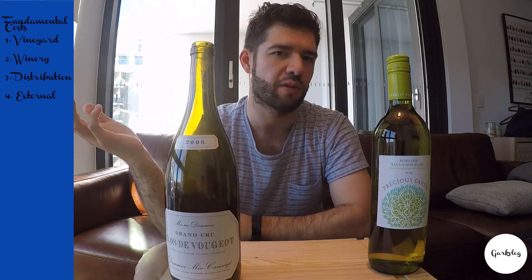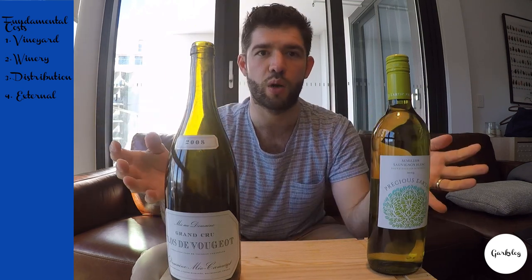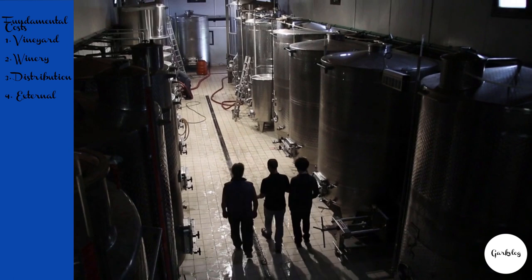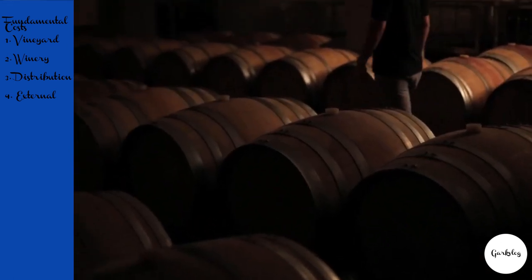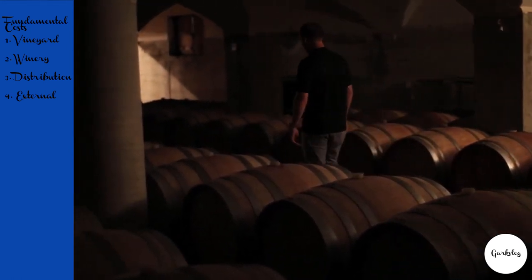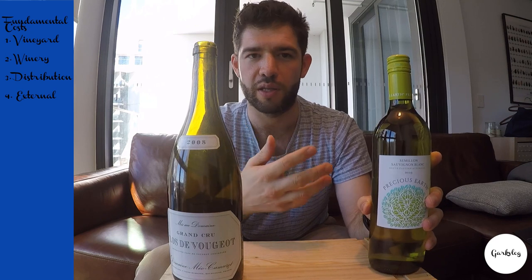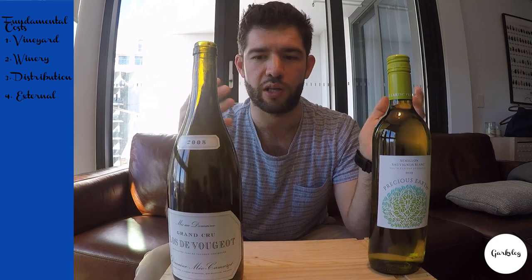That also depends on the intensity of the grapes. In the winery, you've got all the machinery costs — whether you put the wine in stainless steel or into barrel. French barrique barrels cost about $2,600 each. I very much doubt this Sauvignon Blanc has seen any oak at all — it'll be in stainless steel, which is one way to keep costs down.